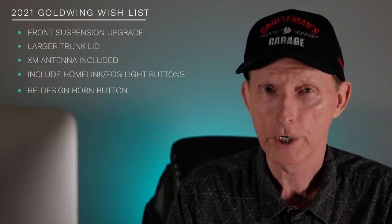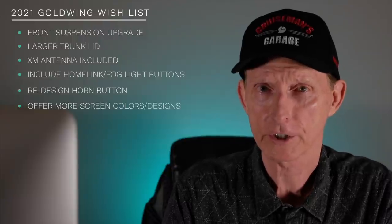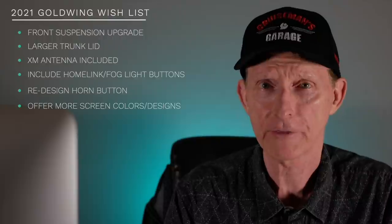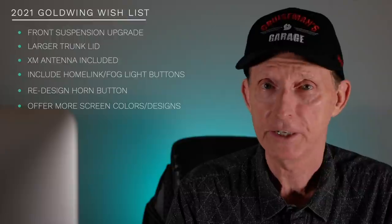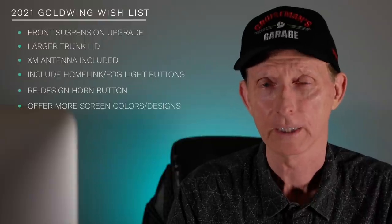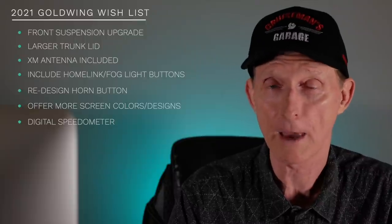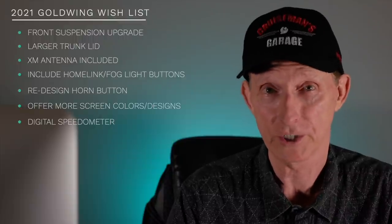Honda included a beautiful TFT LED screen on the 2018 to 2020 Gold Wing, and I think they should put it to better use. You should be able to program this screen with different colors, different layouts where you can arrange information differently. And let's have a digital speedometer as an option to display on that beautiful TFT screen — it's there, we might as well use it.